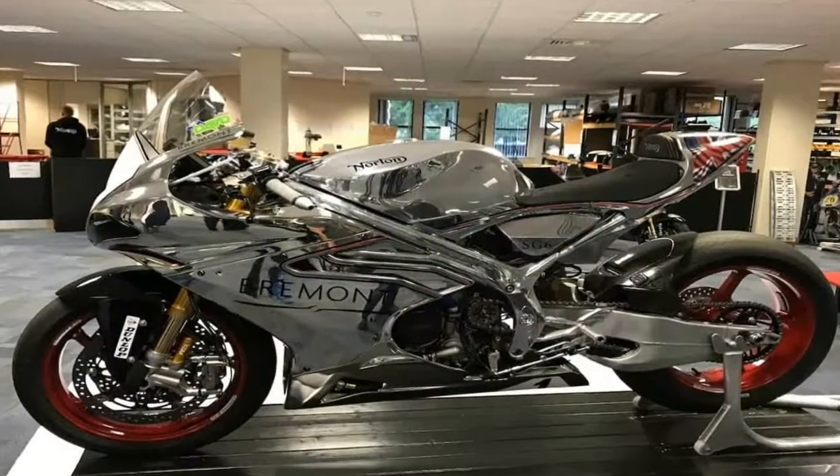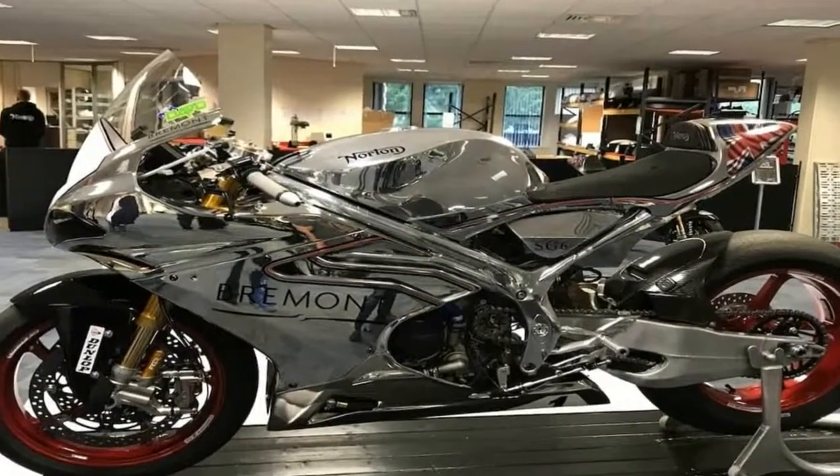Norton's guinea pig, which is neither pork nor from New Zealand, was its SG5 TT race bike.